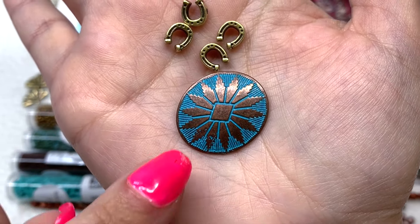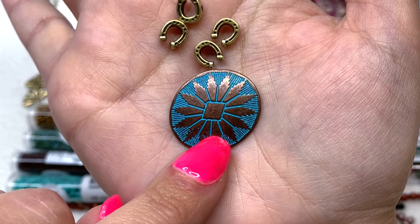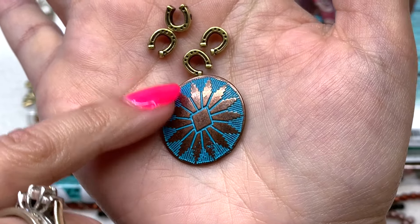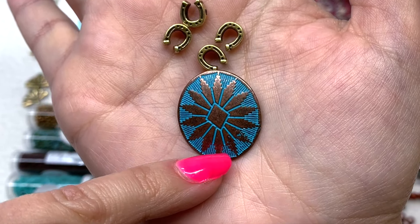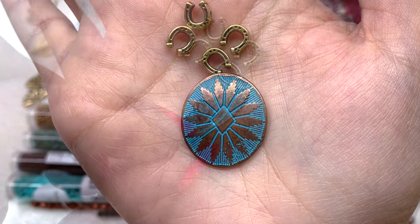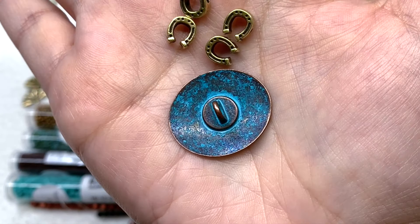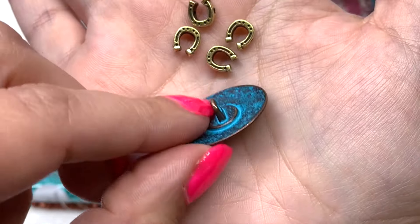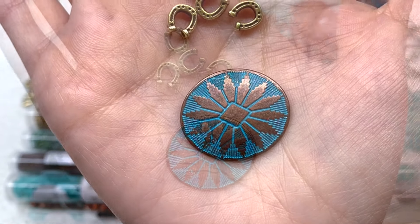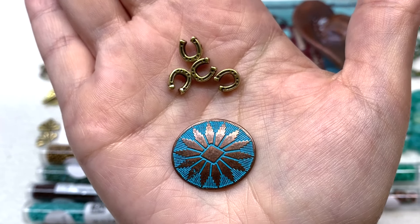We also have this stunning western oval button — a 25mm piece that feels really special. It has turquoise color accents looking like verdigris and a copper color metallic with a loop at the back, which you could use as a clasp or as a focal component or pendant. Both the horseshoe sliders and this button really add to the western feel of the collection.